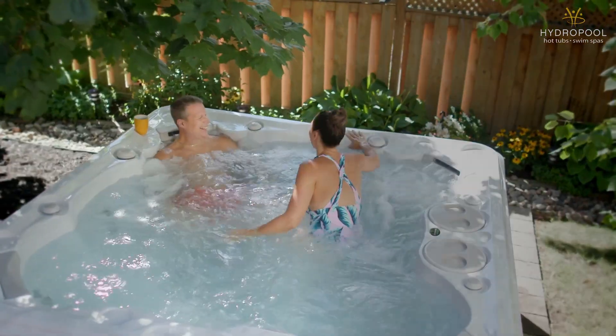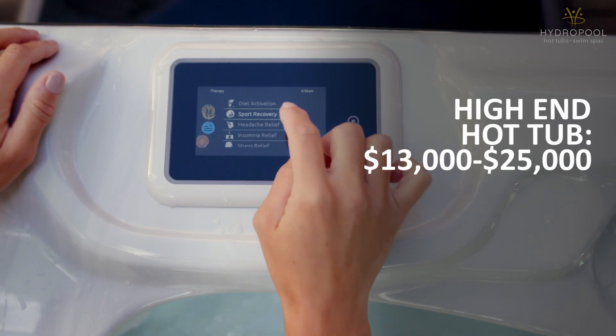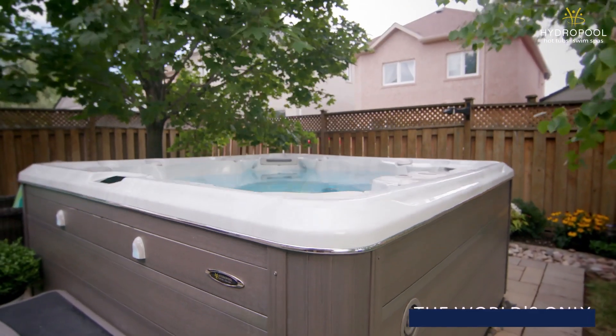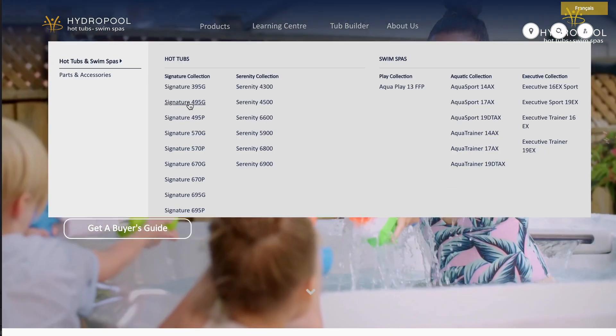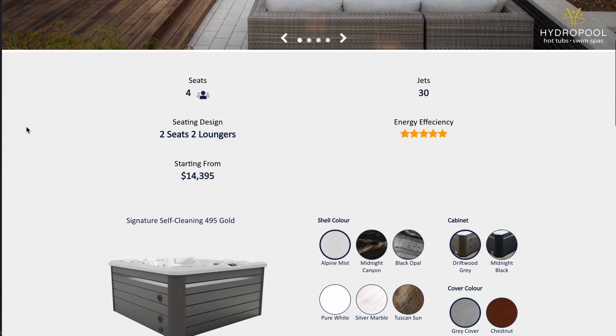Lastly, a high-end hot tub should be in the range of between $13,000 to $25,000. These should come with special features like unique jets. In Hydropool's case, we have a patented self-cleaning system that comes on all our Signature collection — this is our top-of-the-line hot tub. We publish all of our prices for each model on our website, so if you want a price for a specific model, you can check that out at any time. A lot of companies don't tell you prices up front, but we believe in being as transparent as possible with our customers.